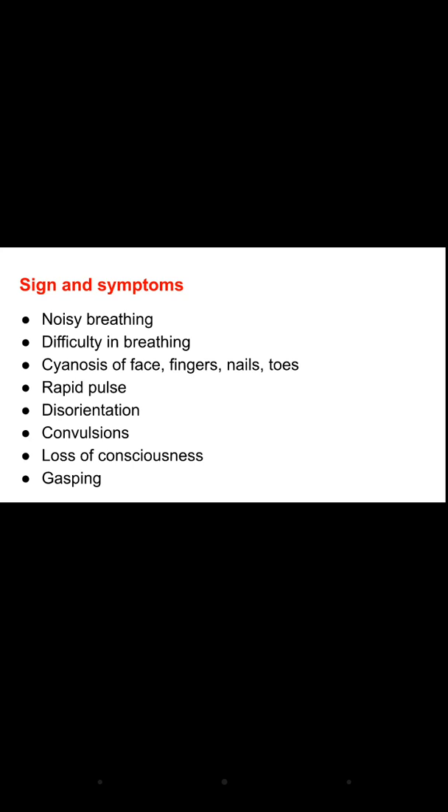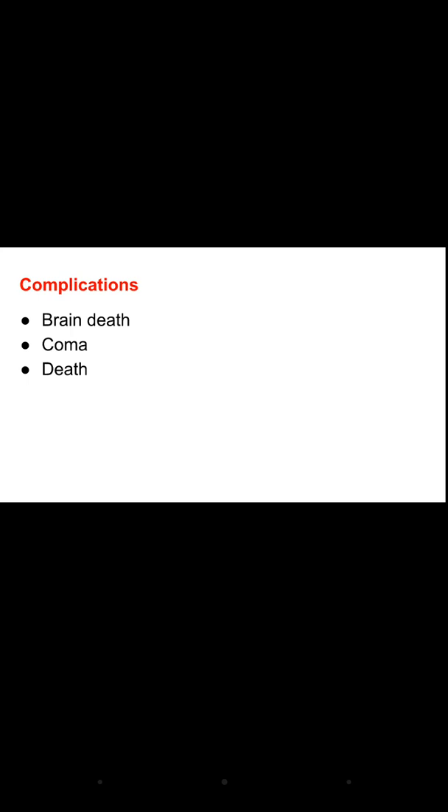The signs and symptoms of asphyxia include noisy breathing, dyspnea, cyanosis of the face, fingers, knees and toes, and rapid pulse. The person may become disoriented to time, place, and person because the brain cells are not receiving oxygen supply. Convulsions or seizures may occur, followed by loss of consciousness. Gasping is also seen — the person opens their mouth and takes short, quick breaths as a defense mechanism.